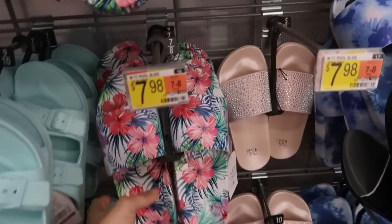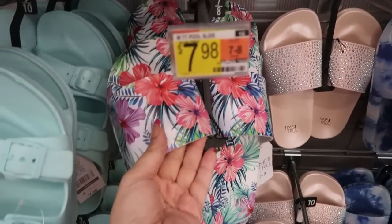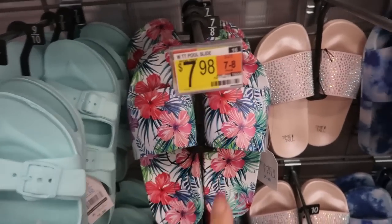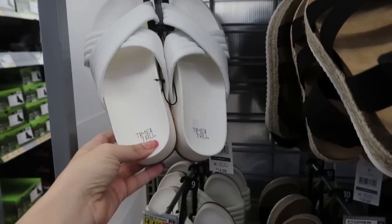I'm seeing a new print in the pool slide — I showed you guys those last week but I'm seeing this little Hawaiian print. They're $7.98. These also look new — they're $14.98 and from Time and True.